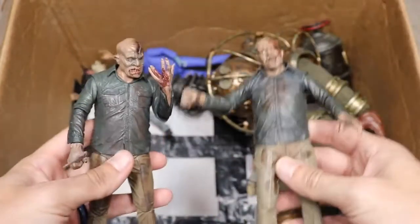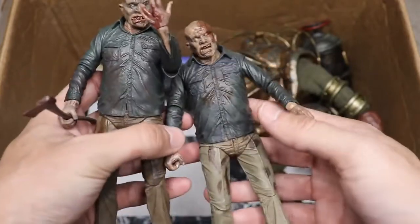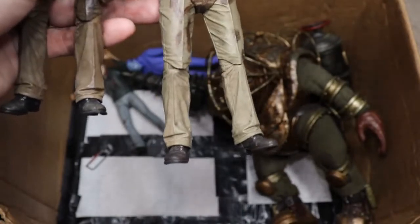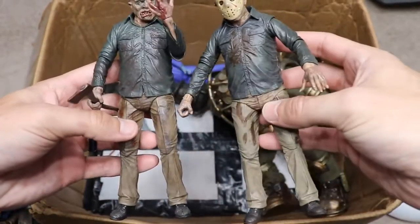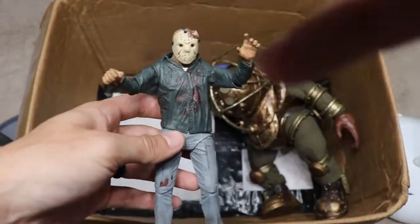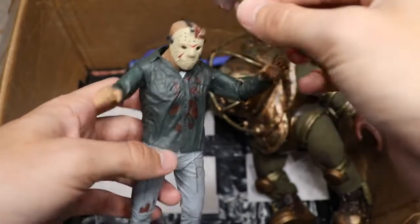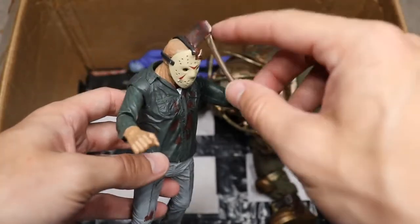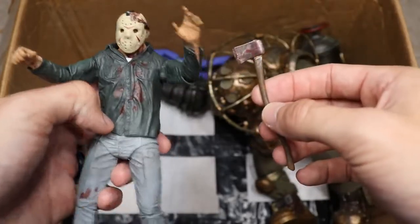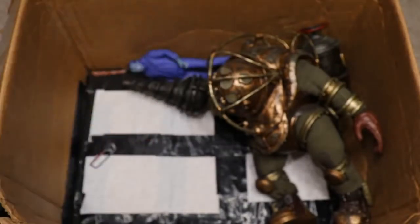Next we have two more Part 4 Jasons — two different unmasked versions. One with his hand chopped off and an axe, and another wielding a machete with the mask off. Moving on, we have another Part 3, but this one has a problem — the axe was glued into the head for display purposes and it snapped out. I'll have to re-glue it, but I'm out of super glue from making customs, so that's unfortunate.